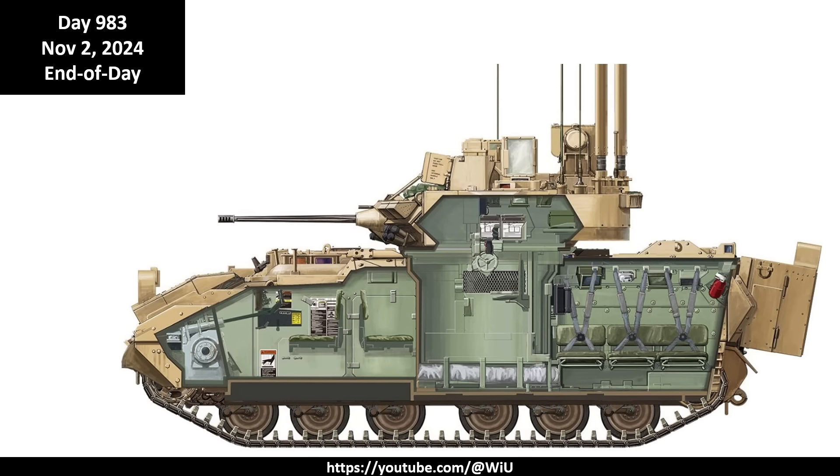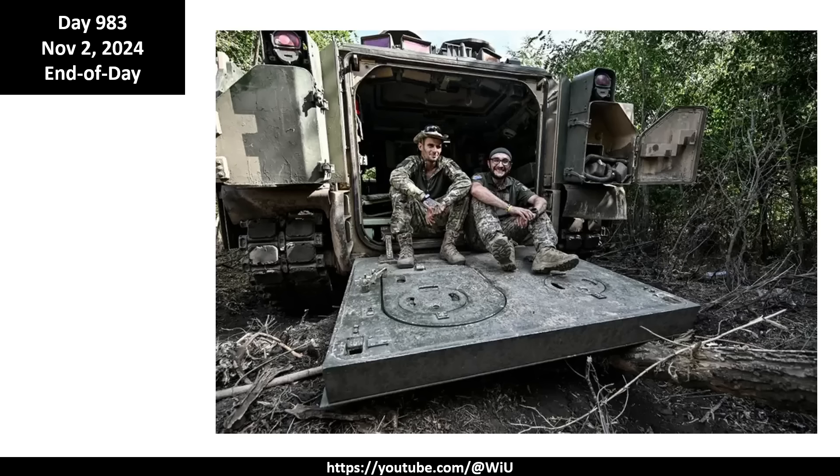The fact that the Bradley doesn't have 100mm shells or any high-caliber shell storage means that if it gets hit, the survivability of the crew is much, much higher than in the BMP-3. That's one of the reasons the Bradley is very popular in the Ukrainian army - soldiers genuinely like it. Unlike most other Western equipment that has largely turned out to be insufficient for this battlefield, the Bradley is actually a pretty good solution.